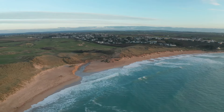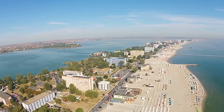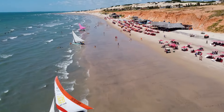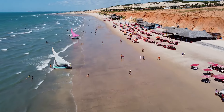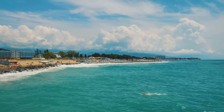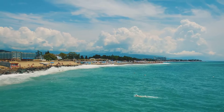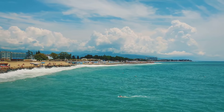Where are the best beaches in Constanta? Constanta boasts several beautiful beaches, with Mamaia Beach being the most popular. It offers golden sands, clear waters, and a vibrant atmosphere, perfect for both relaxation and water sports. For a quieter experience, Vama Veche to the south of Constanta provides a more tranquil, bohemian vibe, ideal for those seeking a laid-back seaside retreat.